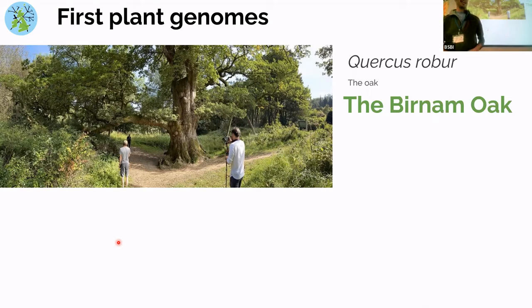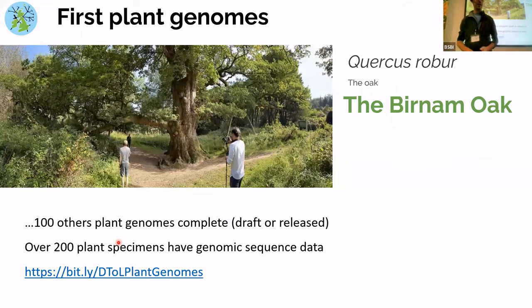Max Brown, who's here, was heavily involved in leading work on the genome. It's a really exciting first genome — oaks are keystone species, they interact with a whole community of organisms, and this genome will really help us understand some of those interactions and the compounds it produces for signalling. We have around 100 other plant genomes which are complete and about 200 plant specimens with lots of data coming through, so we're making lots of progress towards our 10-year goal.